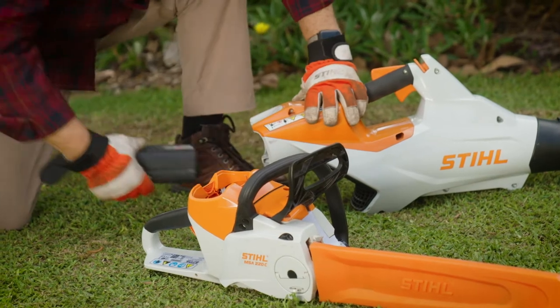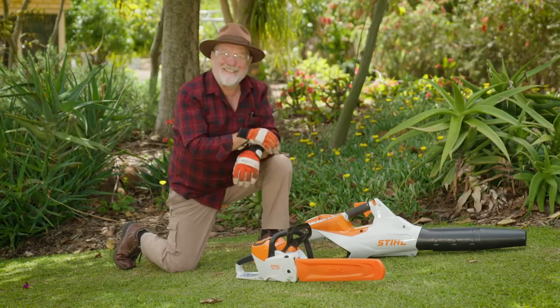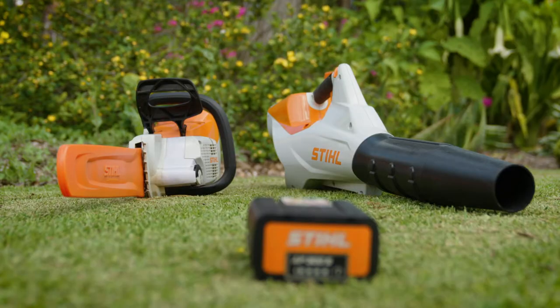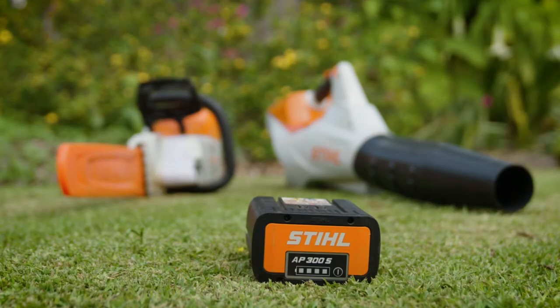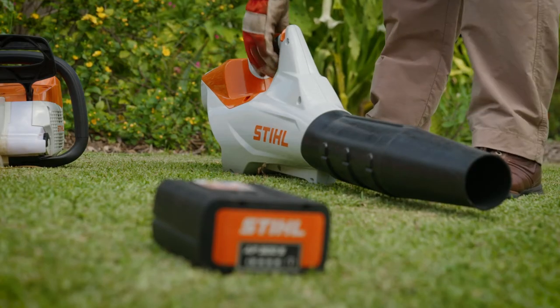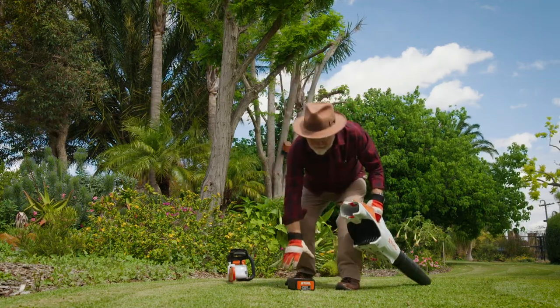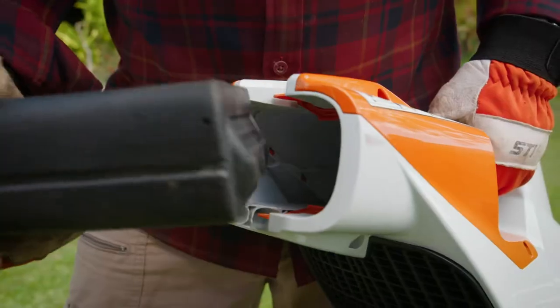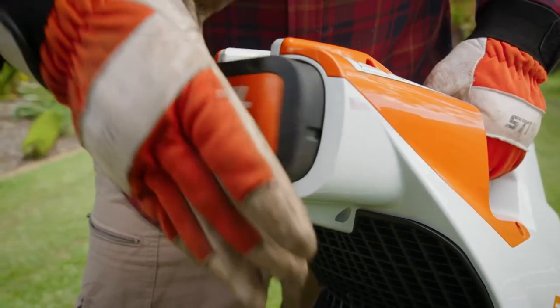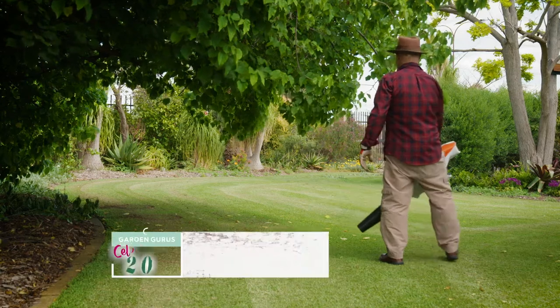And how easy is it to change the battery from one tool to the next? Stihl uses the fast-advancing lithium-ion technology in their batteries. One issue that gardeners are concerned about is compatibility. Originally introduced in 2009, the AP series of battery-operated tools still work with the latest AP batteries.